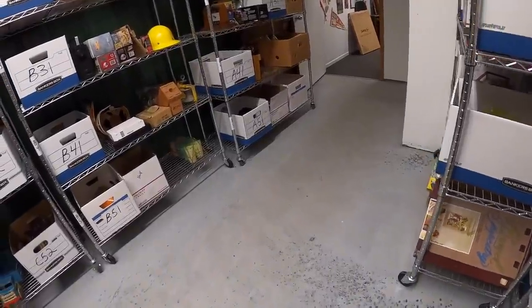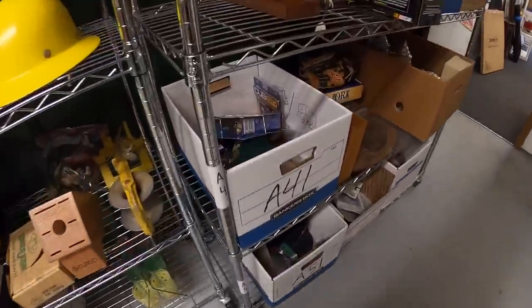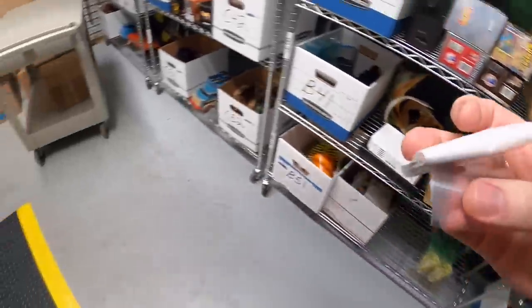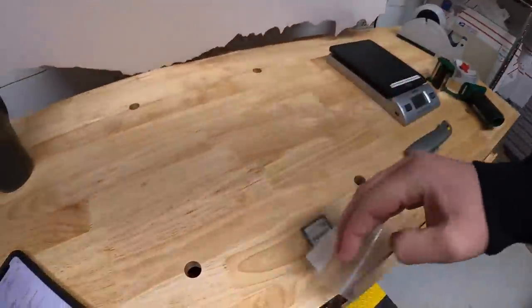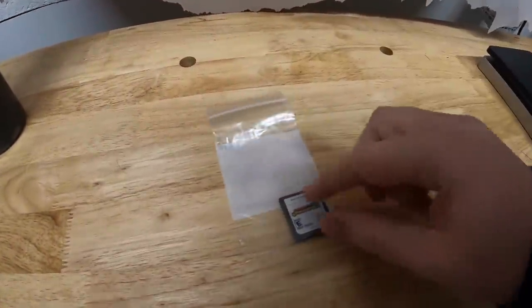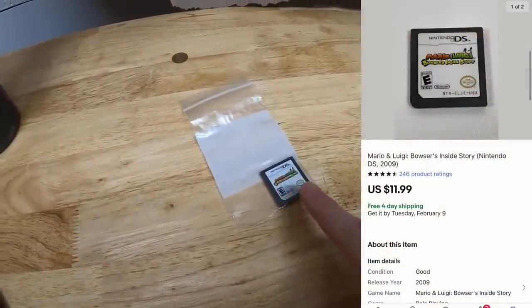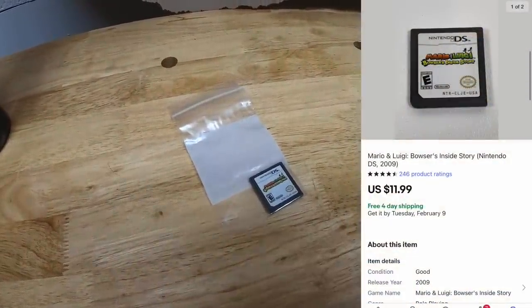Next is an A41. It is a Nintendo DS game — Mario and Luigi's Bowser's Inside Story. Something I picked up in that big lot of games I got from the Piqua resellers. That sold for $11.99, free shipping. This game's going out to Brady. Brady, thank you for the business. Hope you like the game.